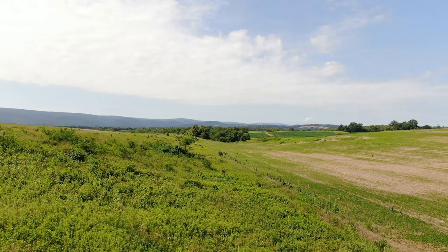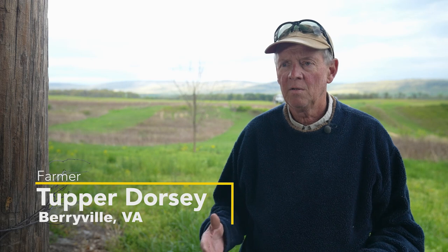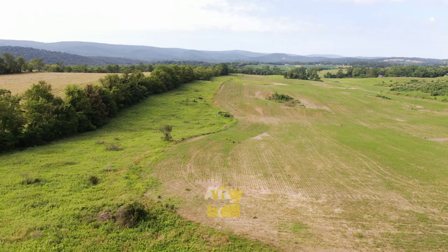We have between owned and rented probably 1,500 to 1,800 acres. I always had a real interest in quail and quail hunting and wildlife in general on the farms.